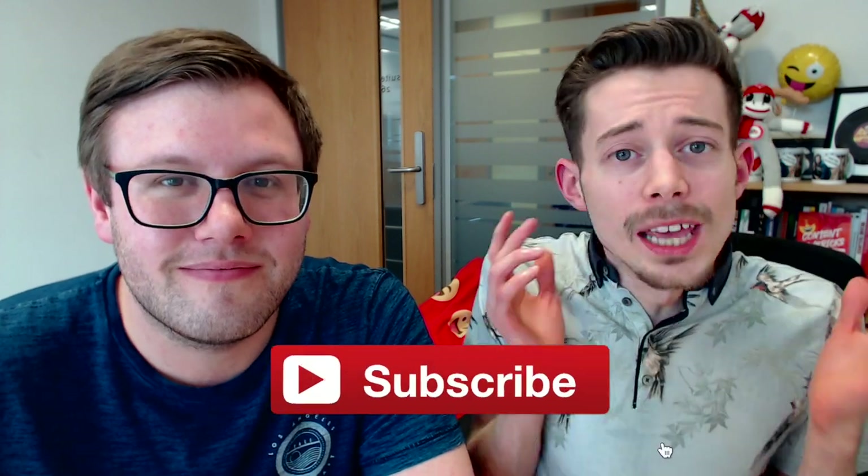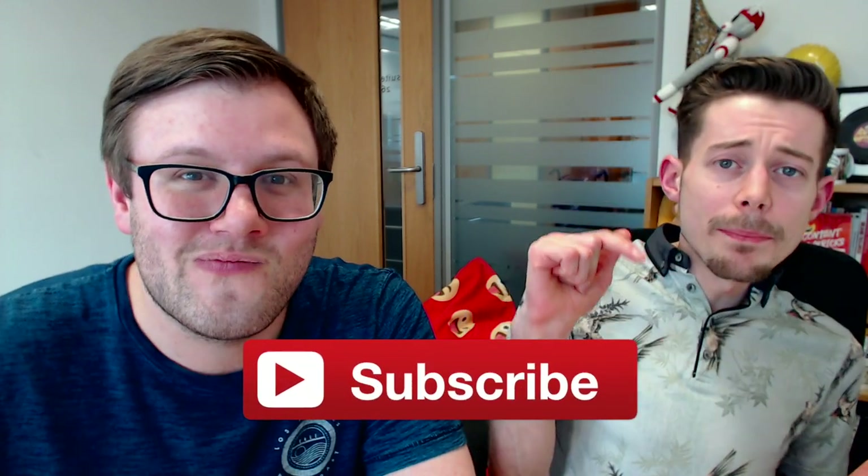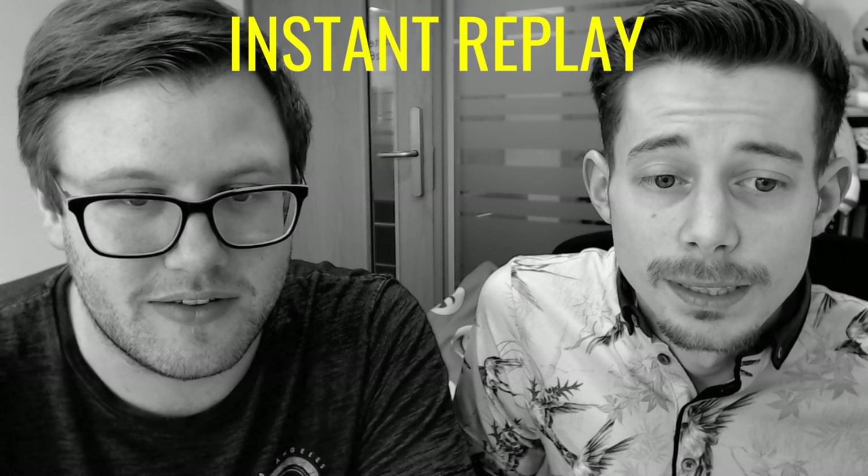But before we carry on, if you haven't subscribed already, hit that big red subscribe button. Back to photography though — what do we mean when we say good stock photography? Because we know that is quite subjective.